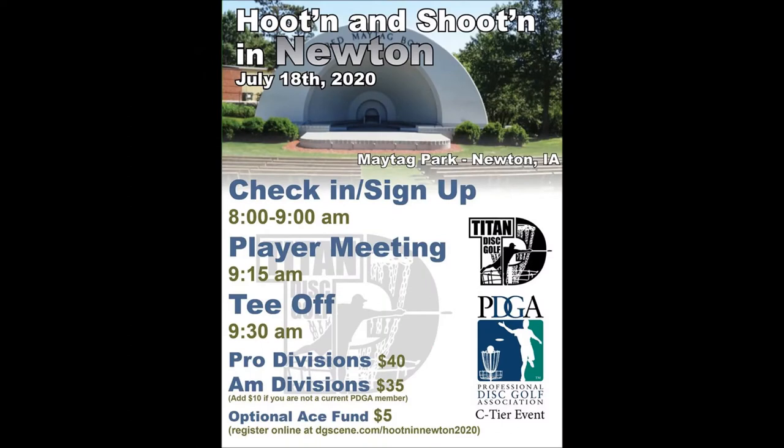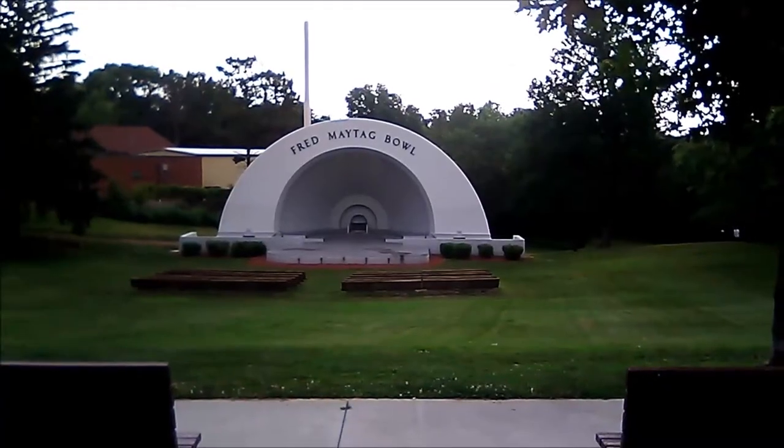Today we're going to Newton, Iowa to play Hootin' and Shootin' in Newton. It's July 18th. We just got here to Maytag Park in Newton. We've got some golfers practicing, the Fred Maytag Pool, and the Fred Maytag Bowl — that's the little stage over there.